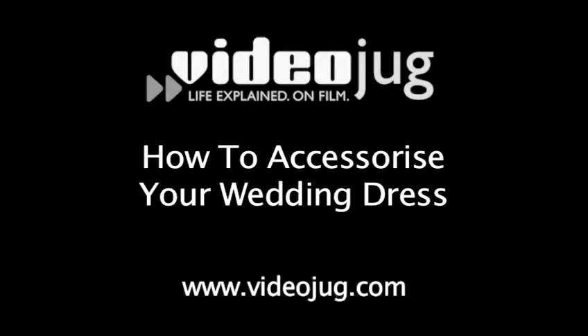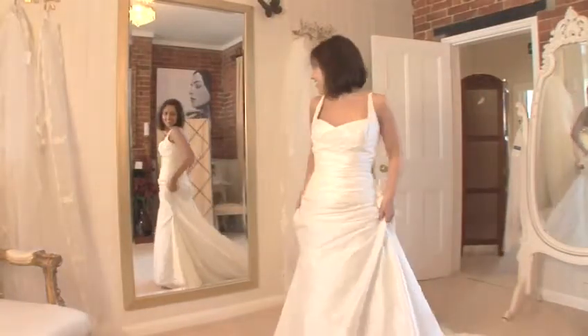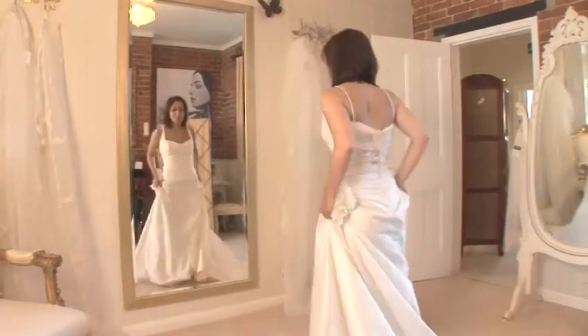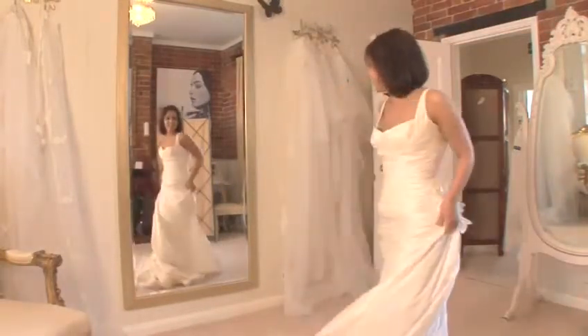How to accessorise your wedding dress. Hello and welcome to Videojug. Once you've chosen your wedding dress, the fun begins. We've come to Arvella Bridal in Hampshire to show you how to accessorise.